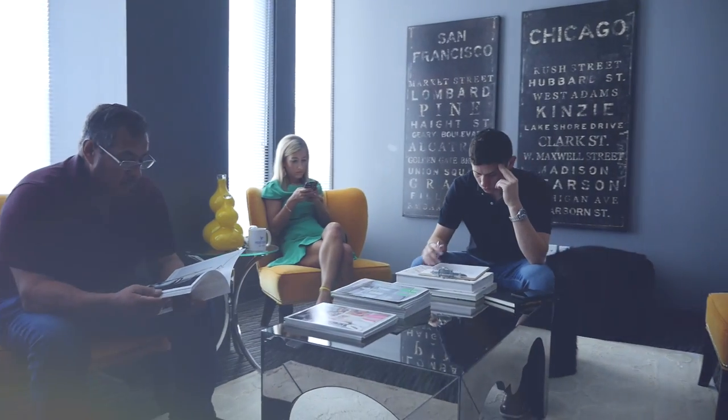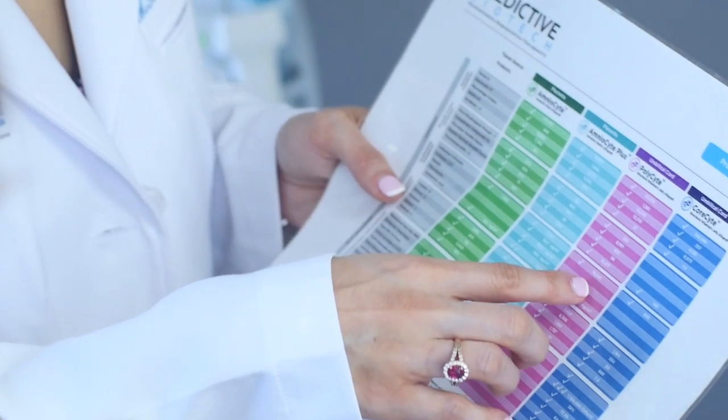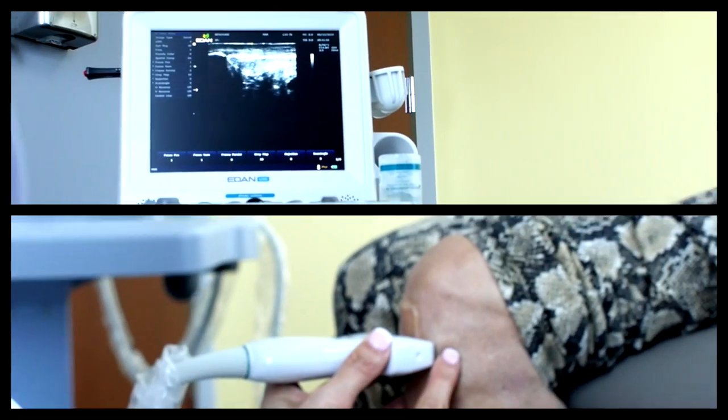Here at Renovari we take the utmost care of not only the patients but the product. From beginning to end we monitor the stem cells very closely. We make sure we have live, viable stem cells and that we inject them under ultrasound guidance so that we know exactly where those stem cells are going. That has led many of our patients to be very happy and have great results.